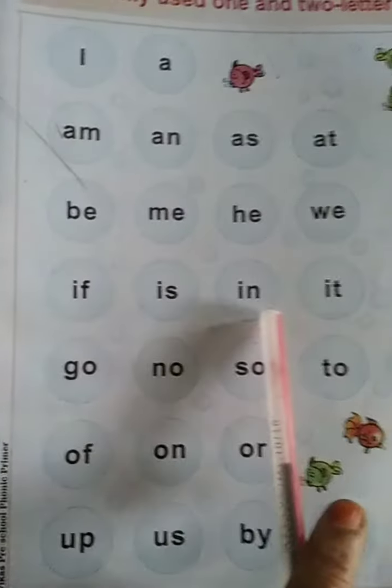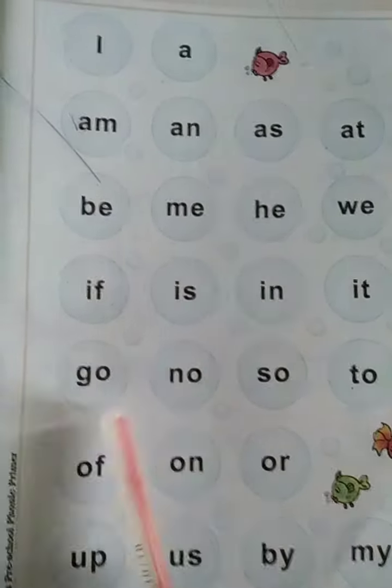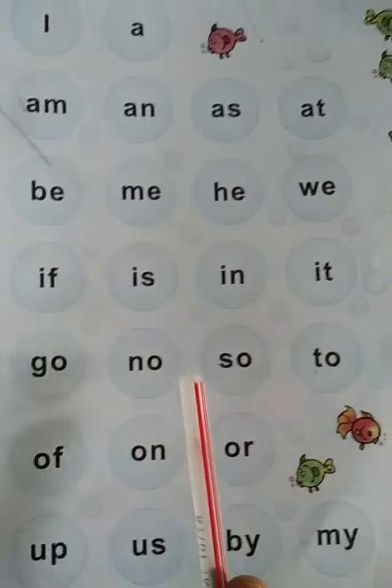S, is I. S, KI. N, EI. N, EI. T, it I. T, it G. O, go G. O, go N. O, no N. O, no.